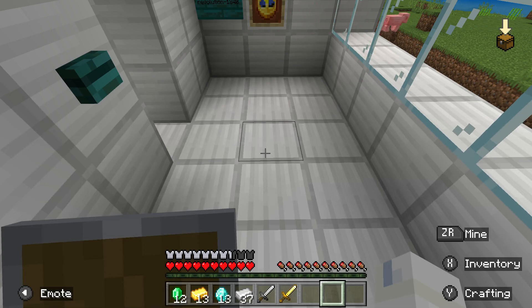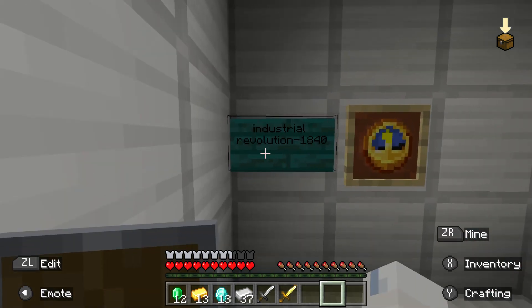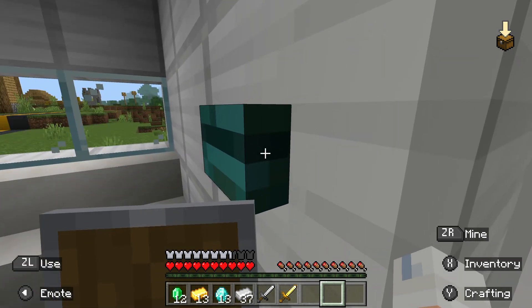Hello everyone and welcome back to another video! Today we are doing a high time travel to the Industrial Revolution! I'm excited!